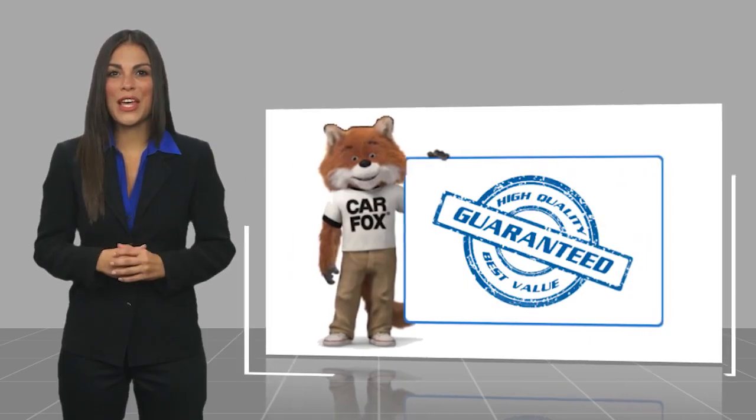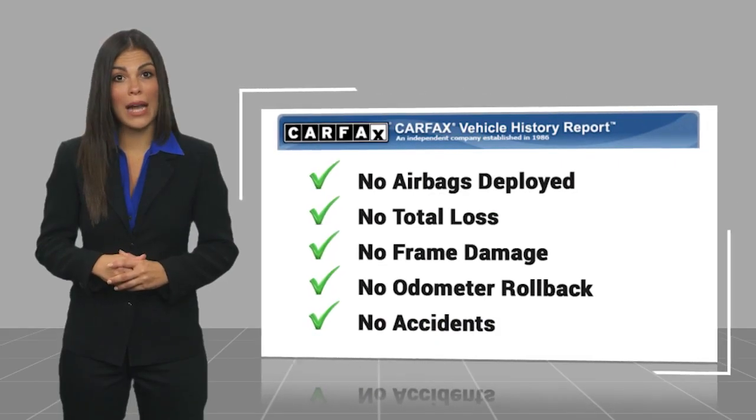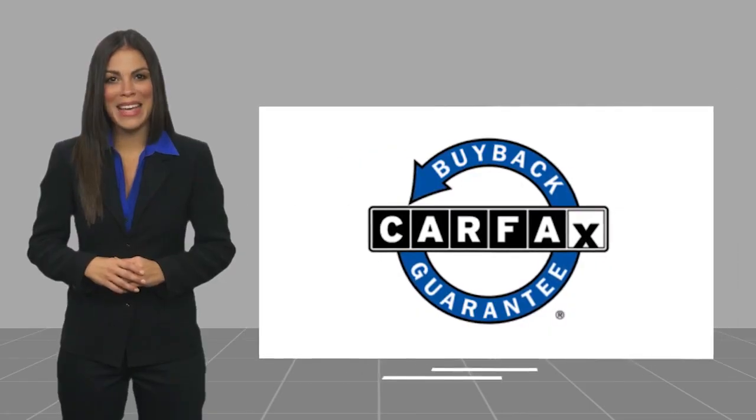Here's another high quality vehicle with a Carfax vehicle history report. Be sure to find a complimentary copy of this report online or contact the dealership. This vehicle qualifies for the Carfax Buyback Guarantee.